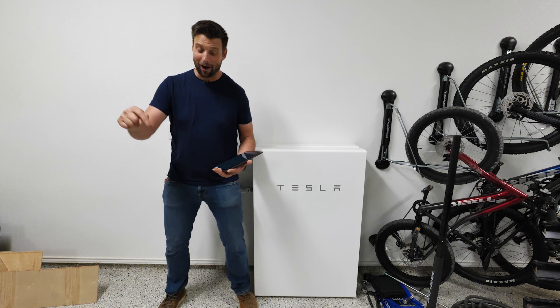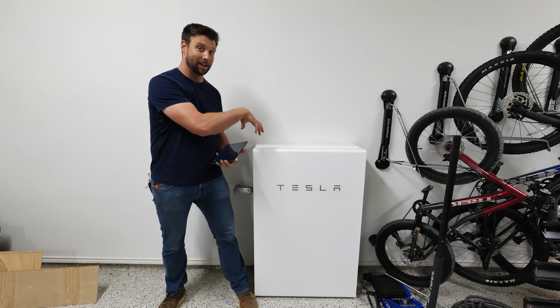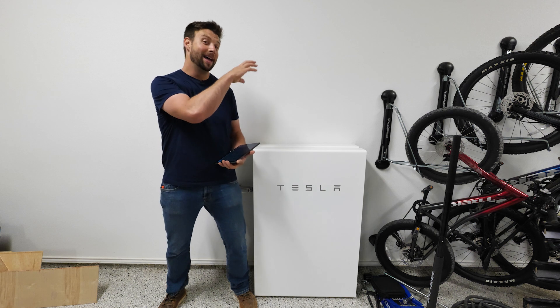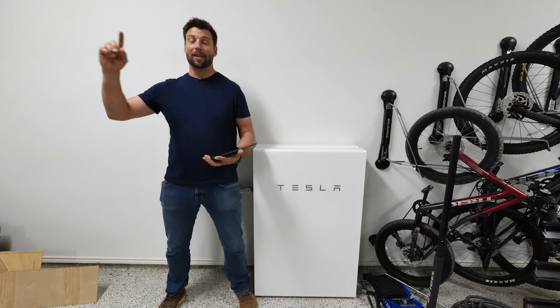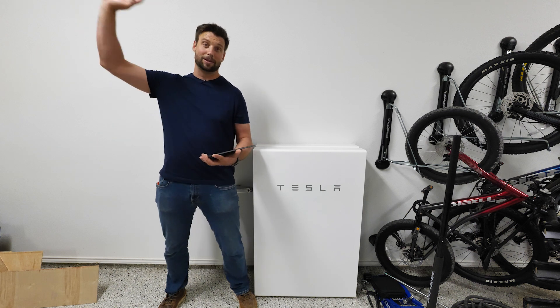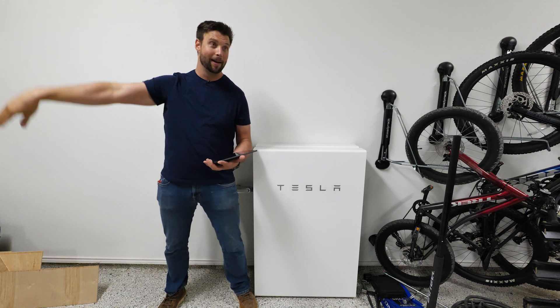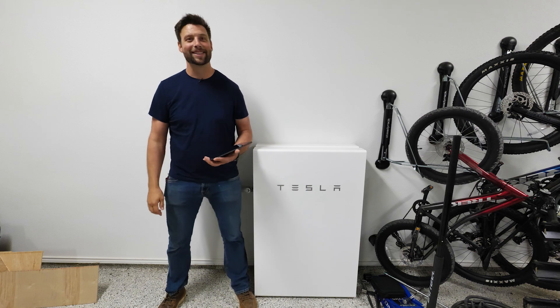Thanks so much for watching. Comment below — what's your favorite home automation software and what are you using it for? Are you connecting it to your power supplies as well? Like the video if you liked it, subscribe if we've earned it, go check us out at smithhouseco.com. If you want consulting, you can schedule it over there, and we'll see you next time on Smith House.